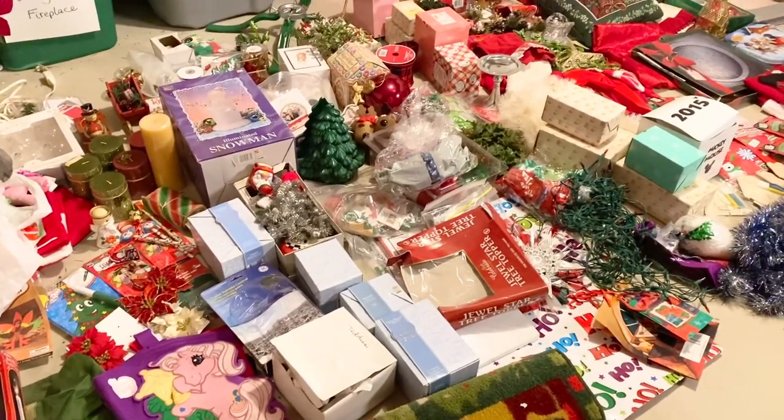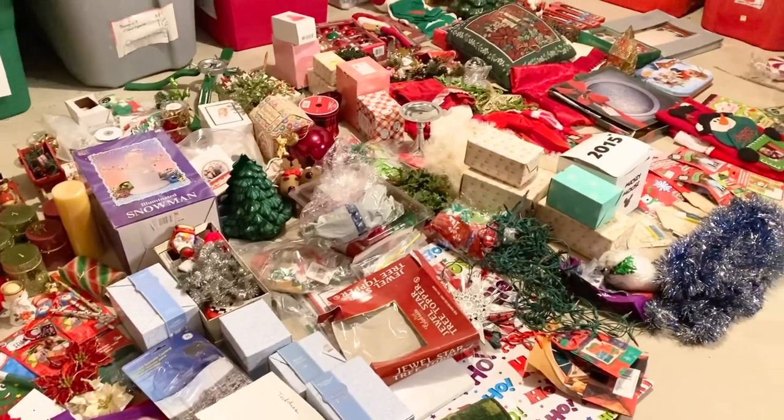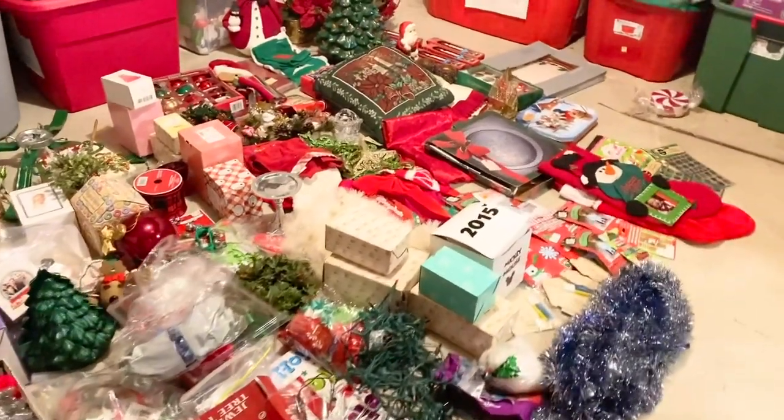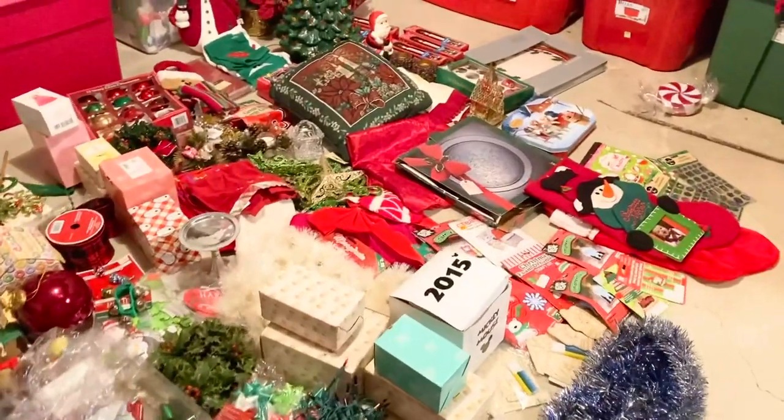Oh yeah, we still have more Christmas decorations that we have to go through. I feel like we live at the North Pole.